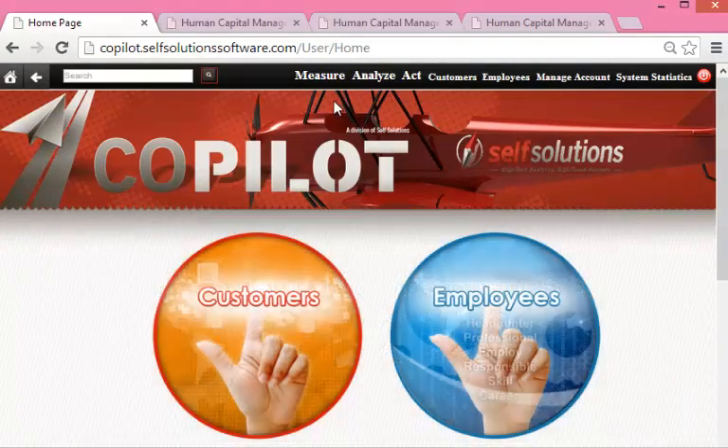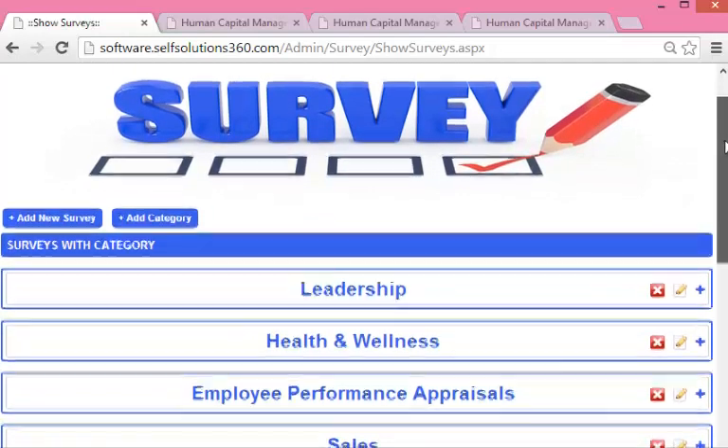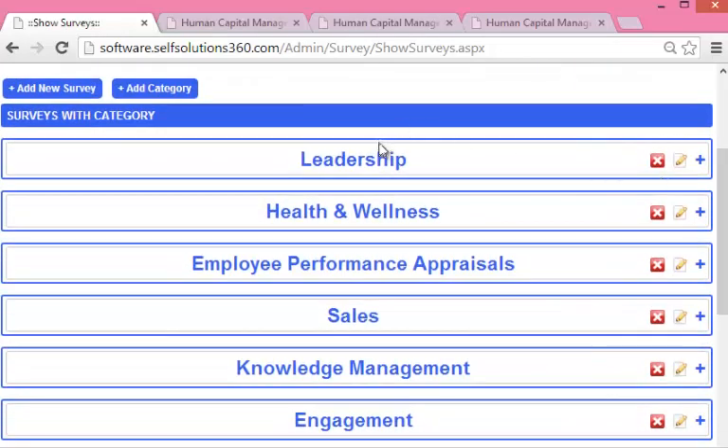So we have Measure, Analyze, and Act — you can see up here in the upper right: Step 1 Measure, Step 2 Analyze, Step 3 Act. Let's click on Step 1 for measurement. What measurement does is measure where the workforce is relative to the desired business objective. These are the desired business objectives — so if a business wants increased or improved leadership, there are diagnostics for the company and for the individual within here.